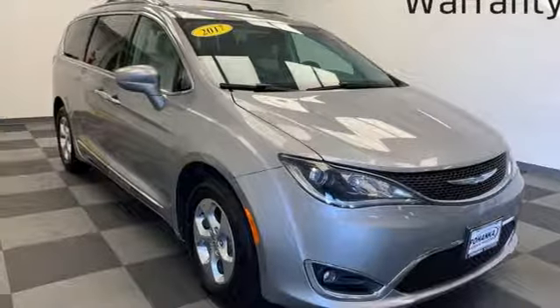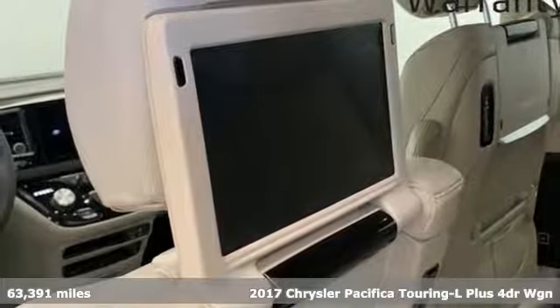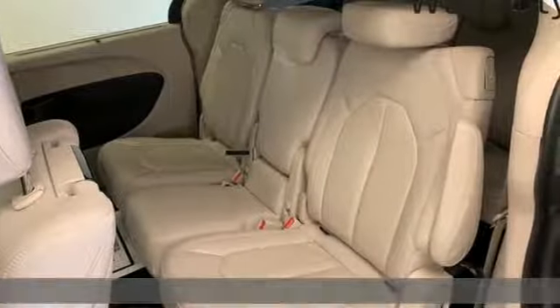Here's a 2017 Chrysler Pacifica. Chrysler, where bold ideas merge with brilliant innovation, and with features like these, every drive is a pleasure.